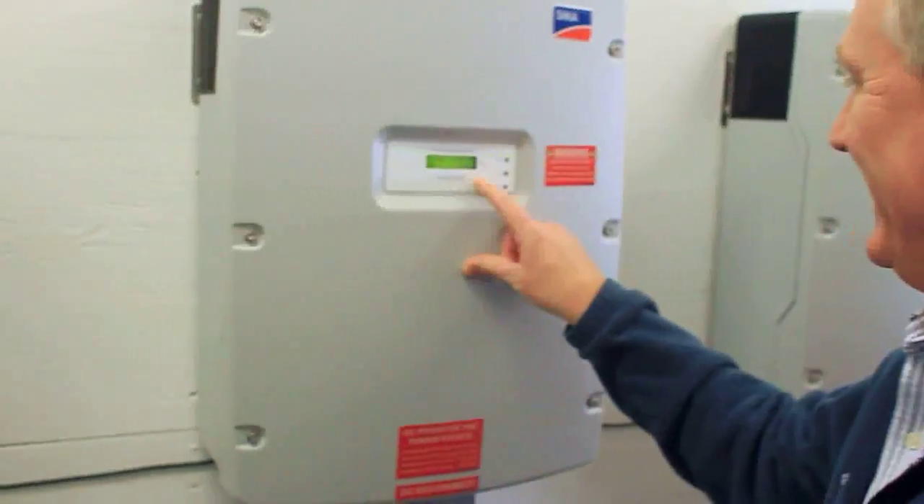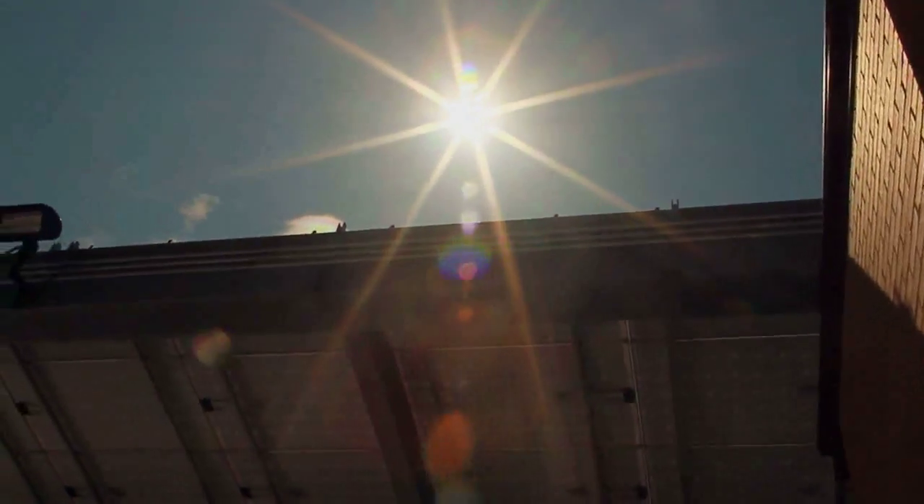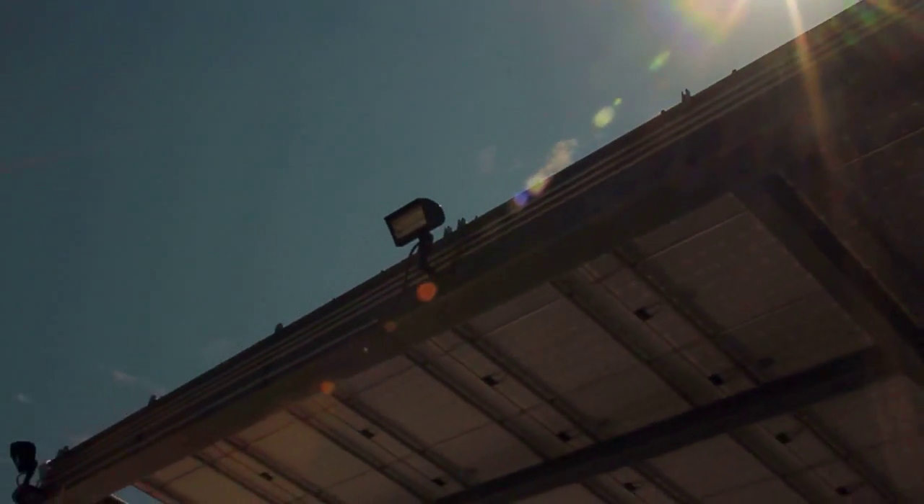A web-based remote monitoring system will allow the public in the village to obtain real-time information about their array's performance, as information is captured from a dedicated weather station installed as part of the system.